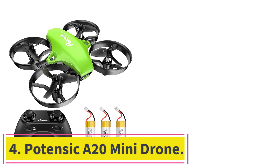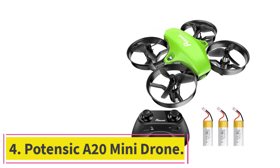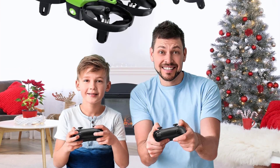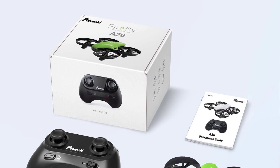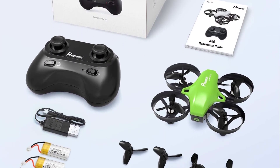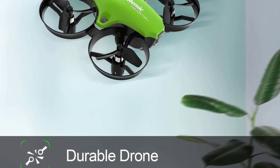Number 4: Potensic A20 Mini Drone. If you are looking for a drone at a rock-bottom price that you can hone your skills on or give to a child as a gift, the Potensic A20 is an excellent choice. It's a tiny little beast with dimensions of just 3.5 x 3.1 x 1.25 inches and weighs 190 grams. Operation is simple with one-key takeoff and landing, altitude hold, and headless mode features.